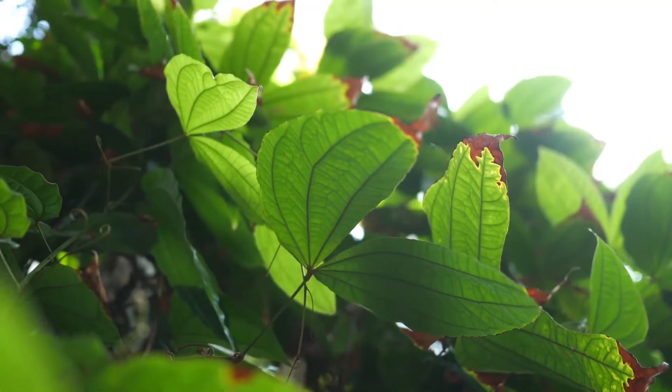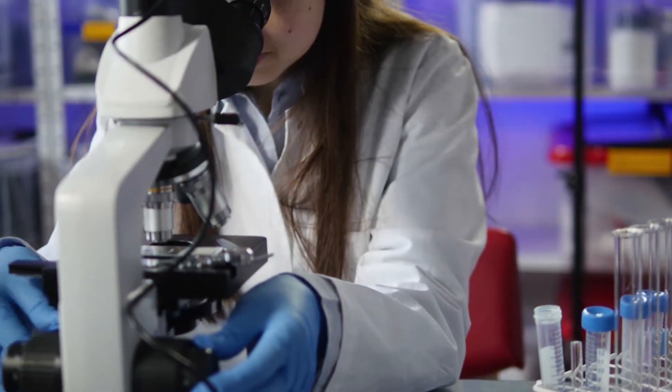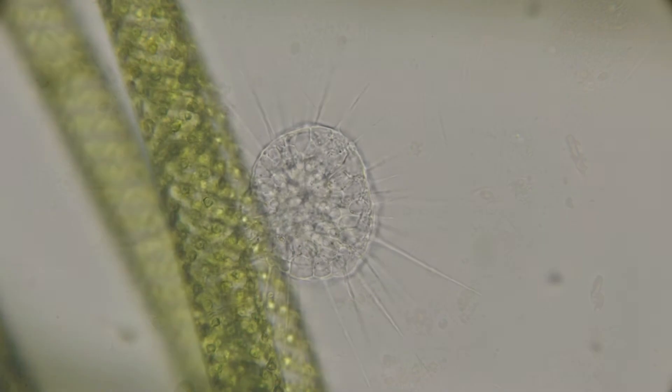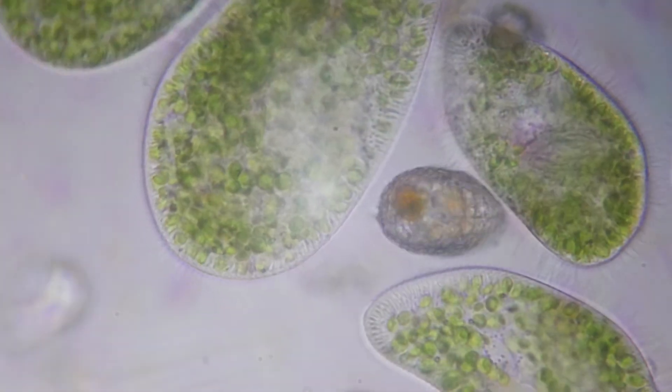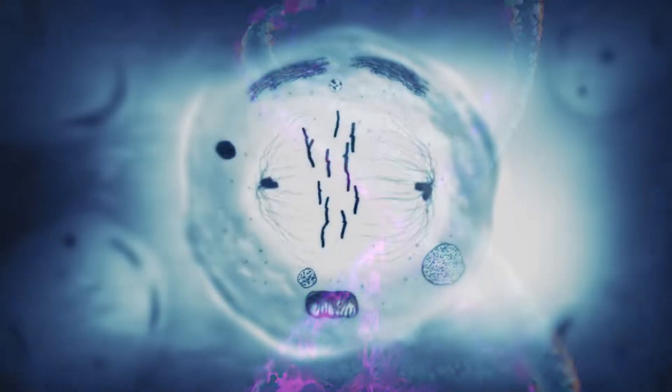We will also spend some time studying plants and photosynthesis. We will delve into the microscopic world of bacteria, protozoans, and algae. And we will unlock some of the secrets of genetics and DNA.